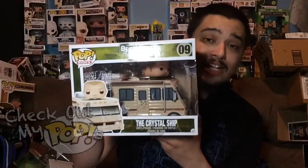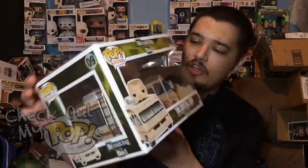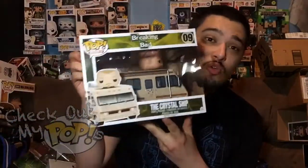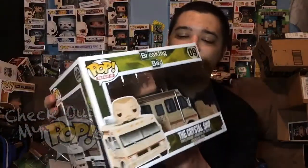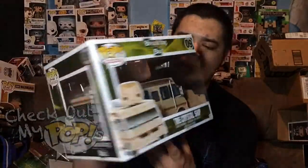Anyway, speaking of shows, today we're going to review one of my favorite pops that I own from one of my favorite shows. This is actually a Pop Ride and it's new. It's called the Crystal Ship — such a nice name. This is where they cook, if you know what I'm talking about. It's Breaking Bad, you guys — we got Jesse Pinkman in the Crystal Ship.